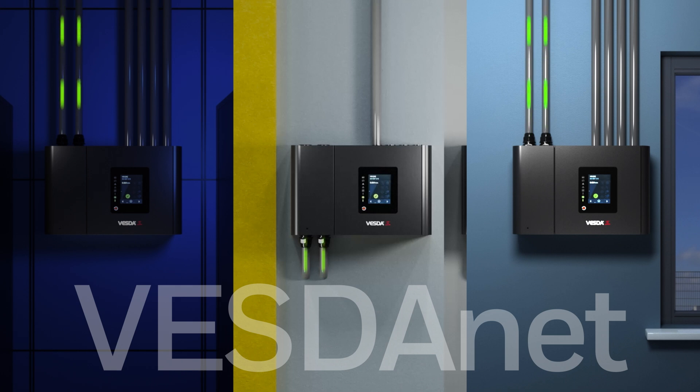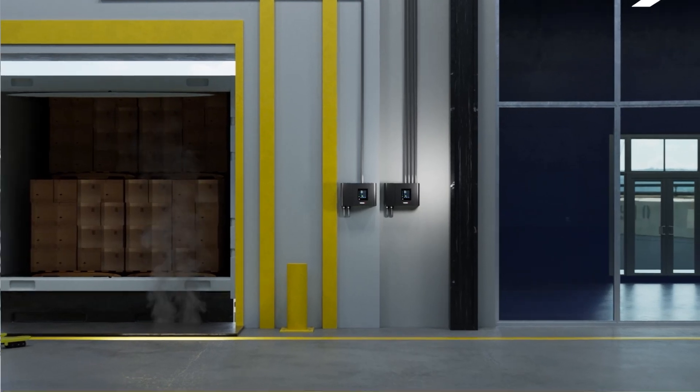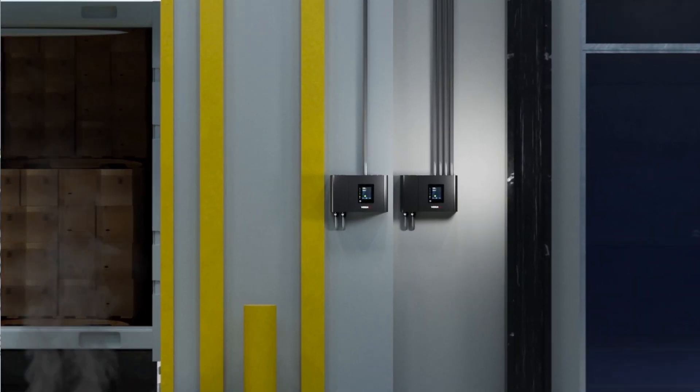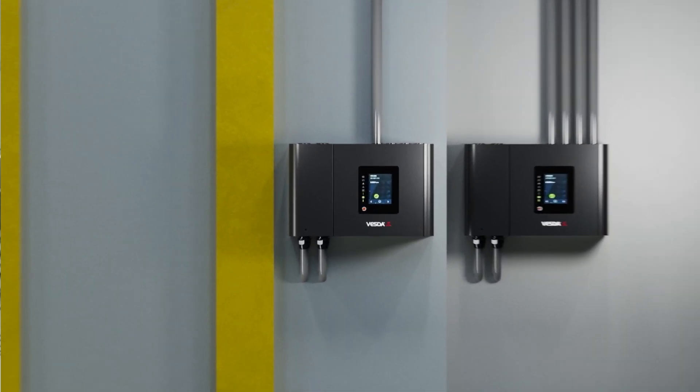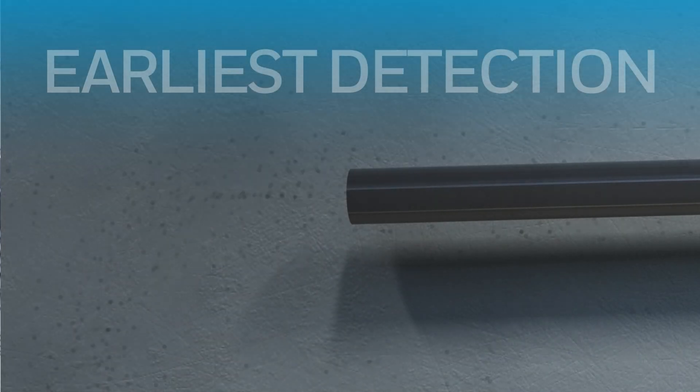Systems connected through VESDA-NET can perform referencing. With referencing, any single VESDA-E can act as an air monitoring station and remove nuisance particles from the detection assessment, allowing for the earliest possible detection without the risk of nuisance alarm.